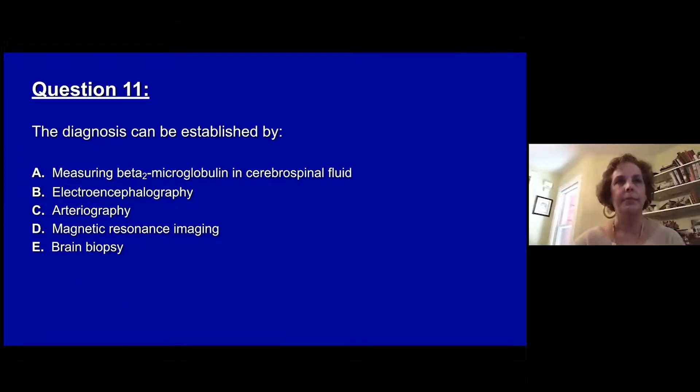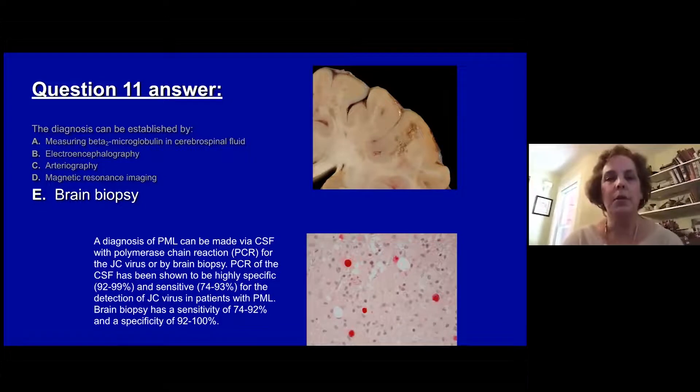Question eleven: the diagnosis can be best established by — A, measuring beta-2 microglobulin in the CSF. B, an EEG. C, arteriography. D, MRI imaging. Or E, brain biopsy. The answer is E, brain biopsy. Diagnosis of PML can be made by CSF PCR, which is highly specific — up to 92-99% — and sensitive 74-93% for detection of the JC virus. Brain biopsy is also quite sensitive, up to 92%, and very specific, up to 100%, showing viral inclusions.